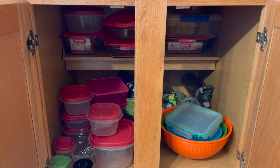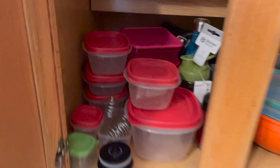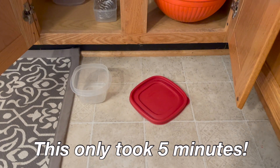The next space to declutter is my Tupperware cabinet. Tupperware is kind of the death of me, but that's a whole other episode. I have found it helpful to keep the bottoms with the tops, so I just quickly went through and pulled out any that I couldn't find a match for. Now my Tupperware cabinet is ready to go for 2022.